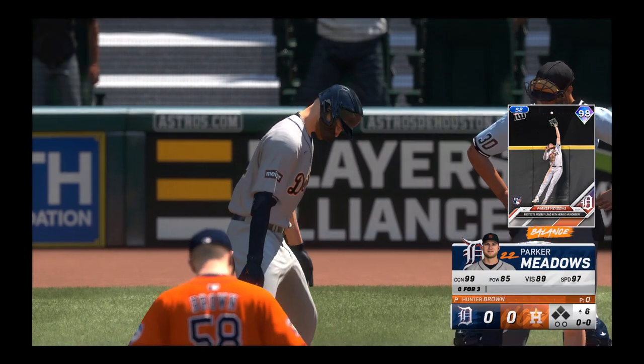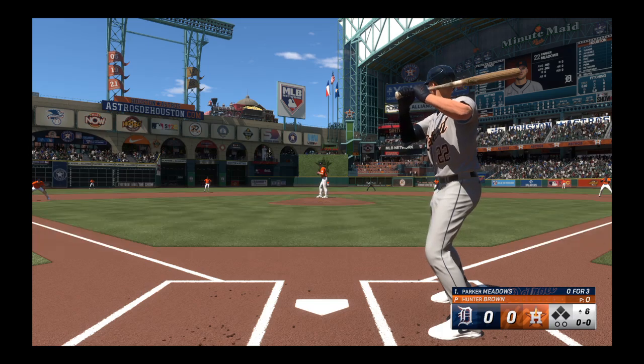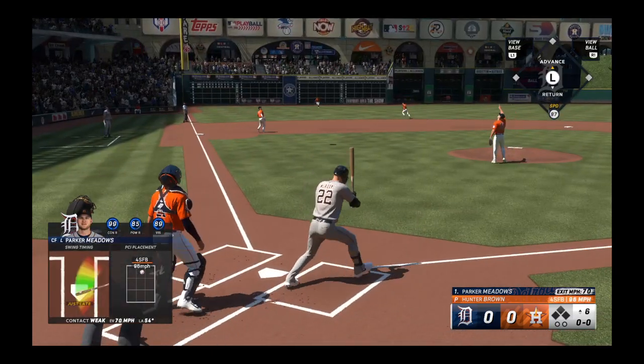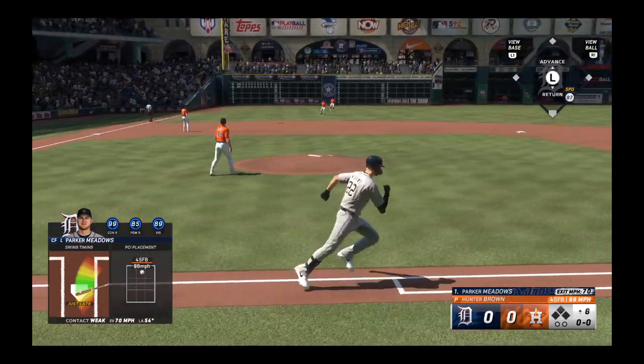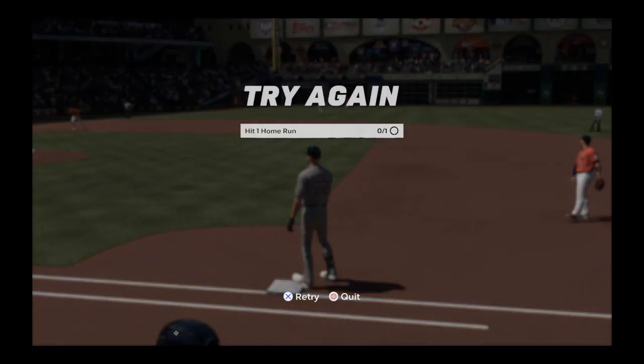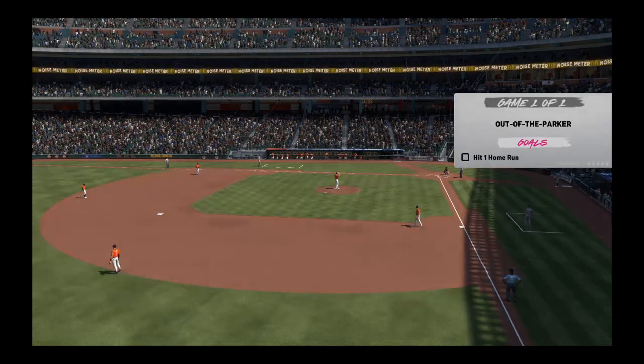So the lineup flips over. Parker Meadows up now for the Tigers. Brown back to work. Swing and a ball — popped up. Pena under it, brings it in. And there's one down.